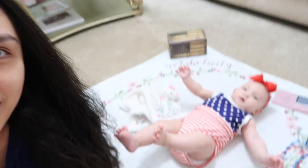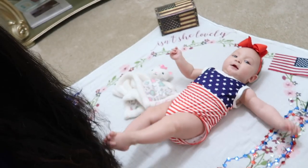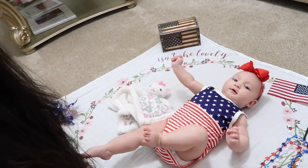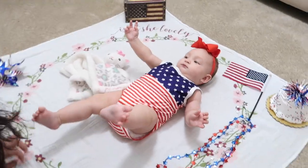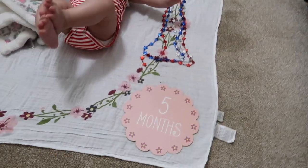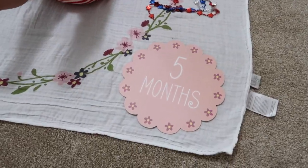Welcome back to my channel! Today Alea is five months old. Look at her, she looks so cute! Say hi baby. Here's her five-month photo props setup.